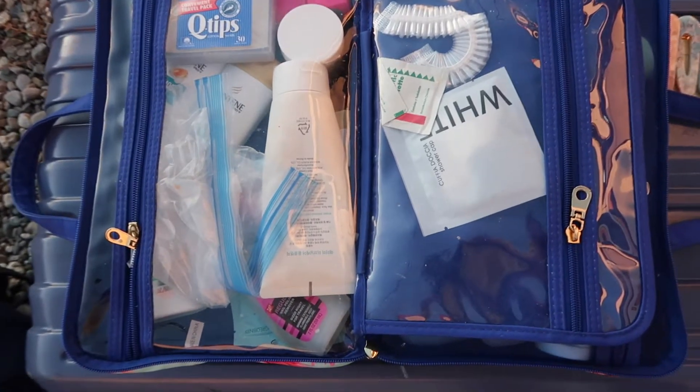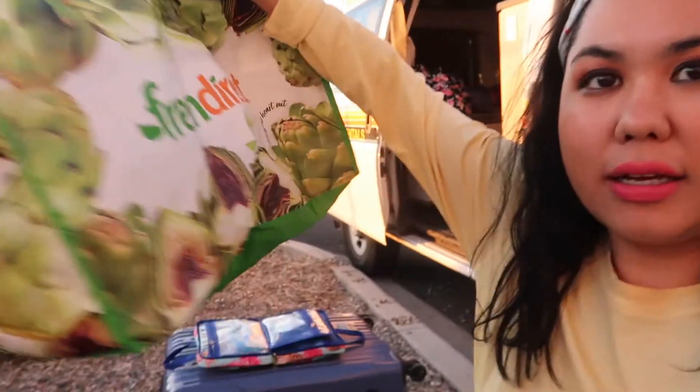The next thing I think you need when traveling in a van and showering at different Planet Fitnesses or paid truck stop showers is a collapsible bag. This one is just from Fresh Direct — I also use it for grocery shopping. It's large and packable so it doesn't take up space or add weight. That's where I keep my towel, my change of clothes, my hairbrush, and sometimes the toiletries bag too. All my necessities go in there when I head into Planet Fitness.